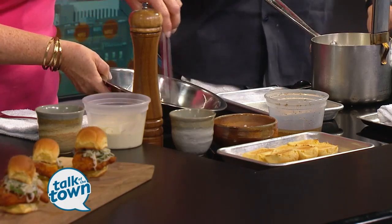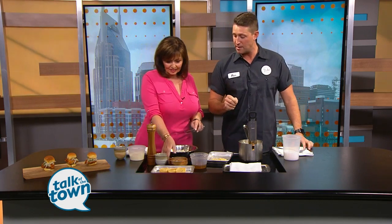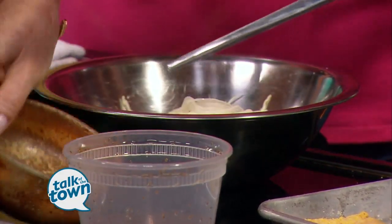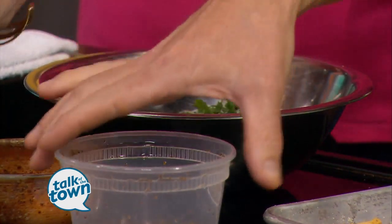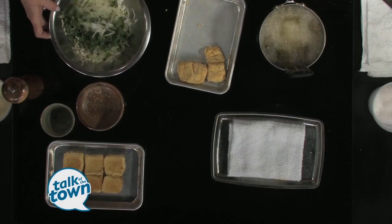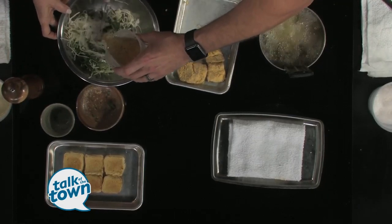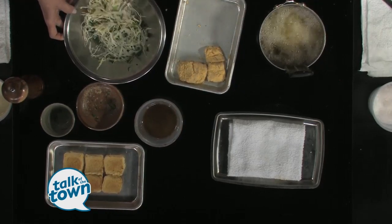We've got the slaw started here. It's a super thin shaved cabbage on a mandolin. We'll add some white onions that have been shaved. And we've got some parsley and cilantro — kind of a mixture of both. And then this is a mixture of vinegar, sugar, salt, celery seed, and a little bit of oil. Just enough to bring it together, so a real simple slaw.